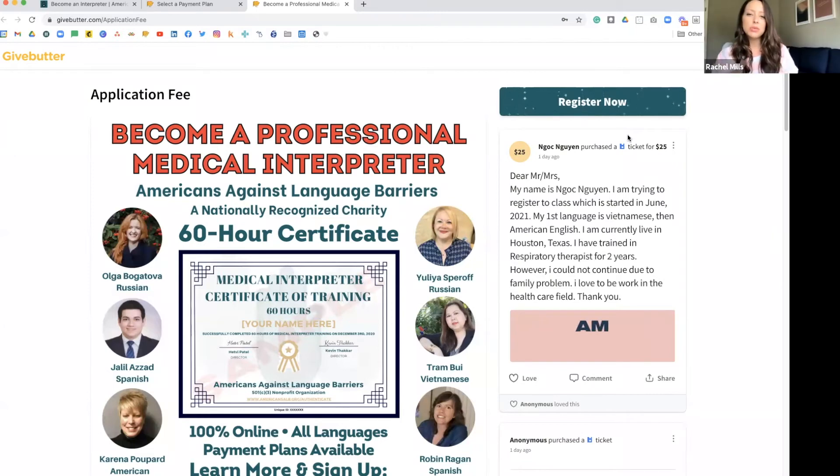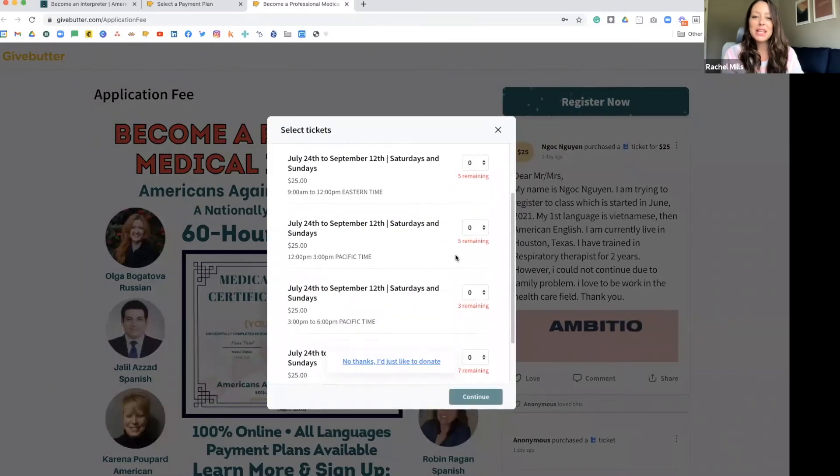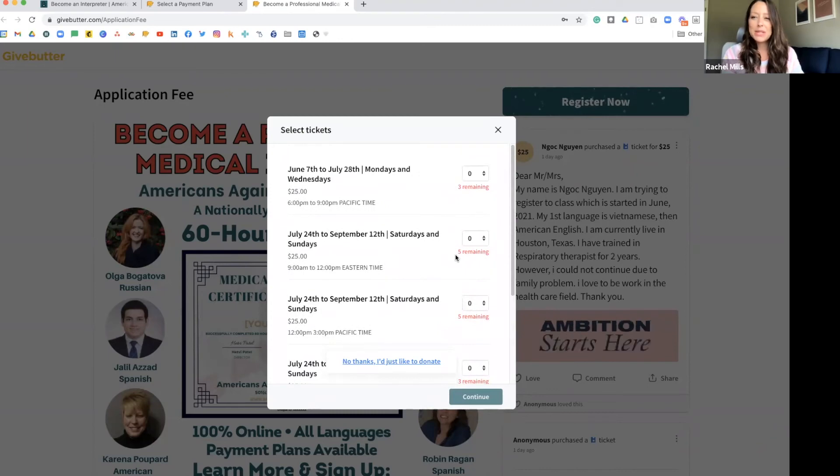It sounds like you've really tried to use all of GiveButter's features to make it as easy as possible for different types of students. For some students, social proof might be really important, so this type of page matters because they can see other people have signed up, have a little FOMO, and maybe they should join them and simply click register. You'll see that same form that was embedded into your website. So what would you say has been the secret to your success with trying these different features of GiveButter to sell your services — any tips, tricks, lessons learned?